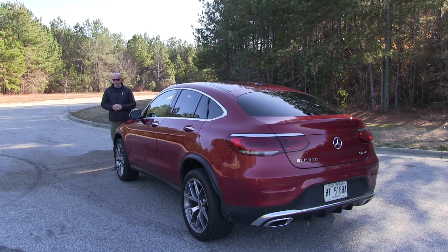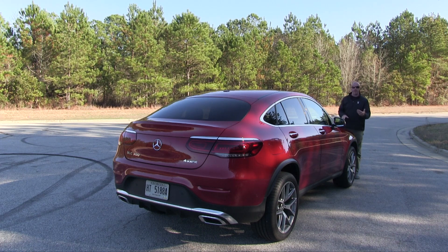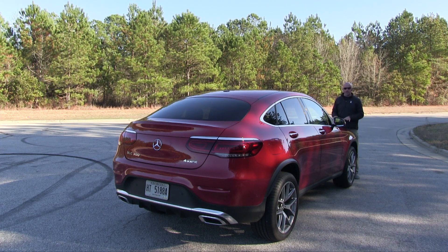When it comes to track width, you're looking at about 66 inches in the front and 63 inches in the back. As for the shoes at the four corners: 255/45s in the front, 285/40s in the rear, wrapping 20-inch wheels. Sport utility coupes seem to come in one stylized silhouette but with different powertrain offerings under the hood.